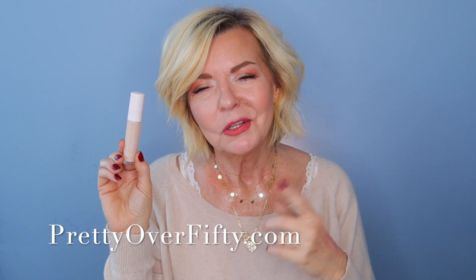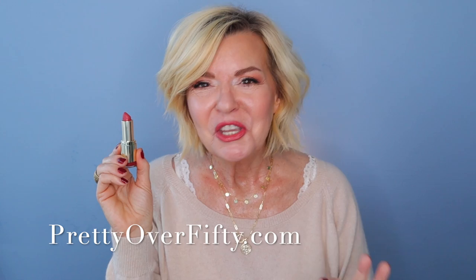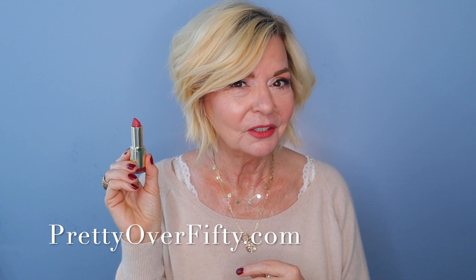And this Matte Tender lipstick — I'm really, really liking that color and the formula feels so good. You know how sometimes a matte can be dry and feel stiff on your lips? This one does not. It's so creamy and delicious feeling. Really liking the Matte Tender from Milani.